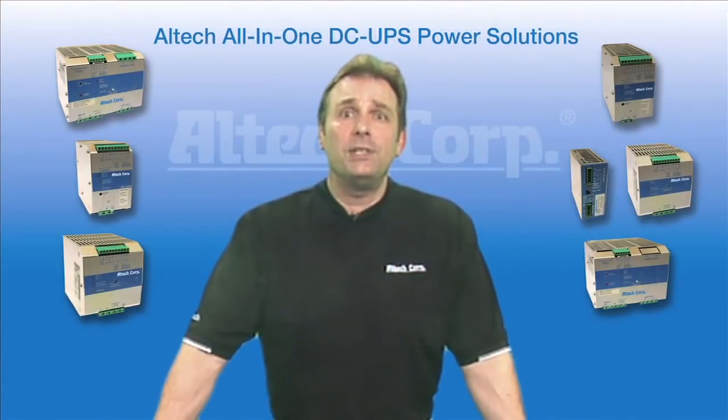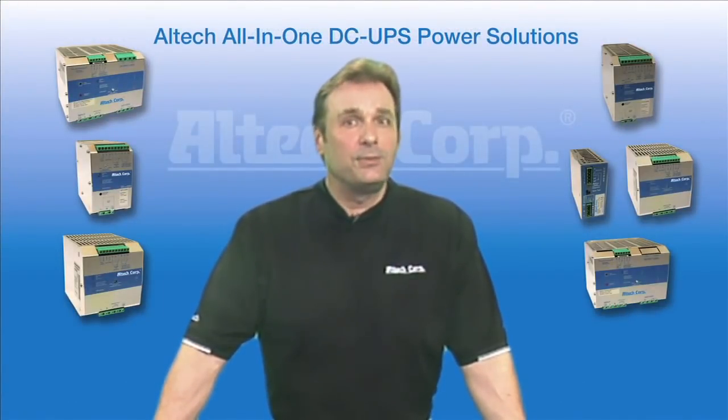For more information and technical help, please visit our website and call Alltech today. Thanks for watching, and we'll see you next time.